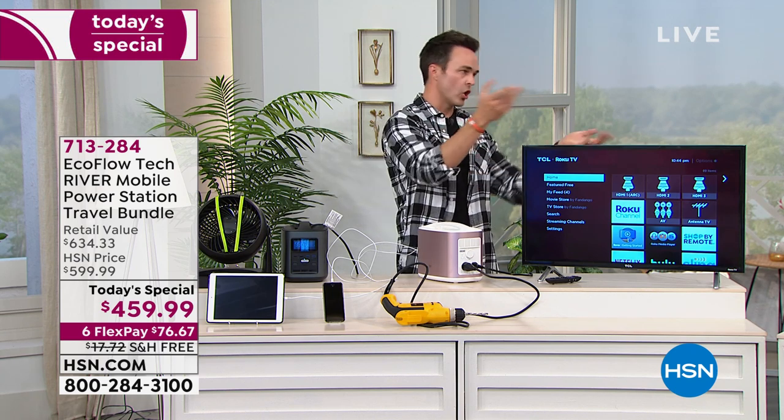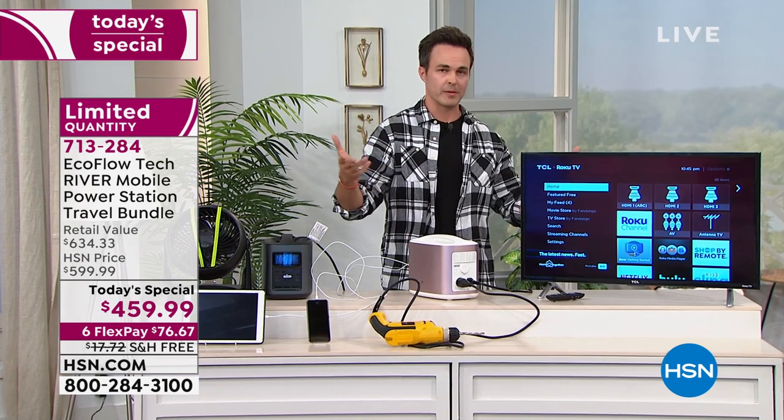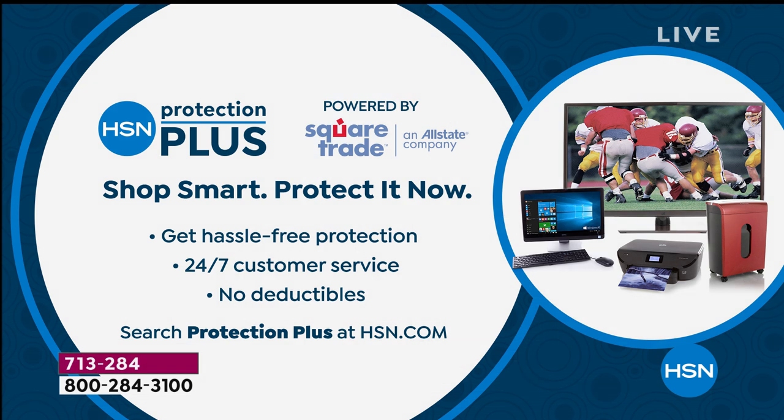It will hold a charge for 12 months. There are thousands of charges you can get out of it. To get the exact number, call that 1-800 number for EcoFlow — 24 hours a day, seven days a week, US-based customer support. They'll be able to tell you exactly the amount of charges, but it's in the thousands. We appreciate all the calls. Thank you so much for shopping with us tonight. For any gadgets we offer, we refer to our HSN Protection Plus — with no deductibles, it gives you hassle-free protection on anything you shop for with us.